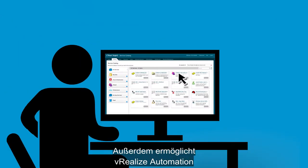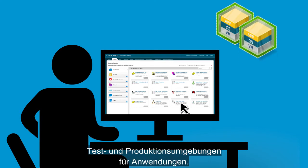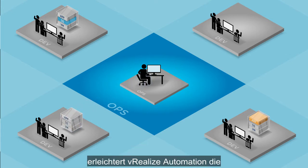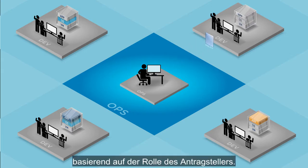Ops can also use vRealize Automation to rapidly provision consistent dev, test, and production application environments. With built-in, fine-grained policies, vRealize Automation makes it easy to personalize standardized services at delivery based on the role of the requester.